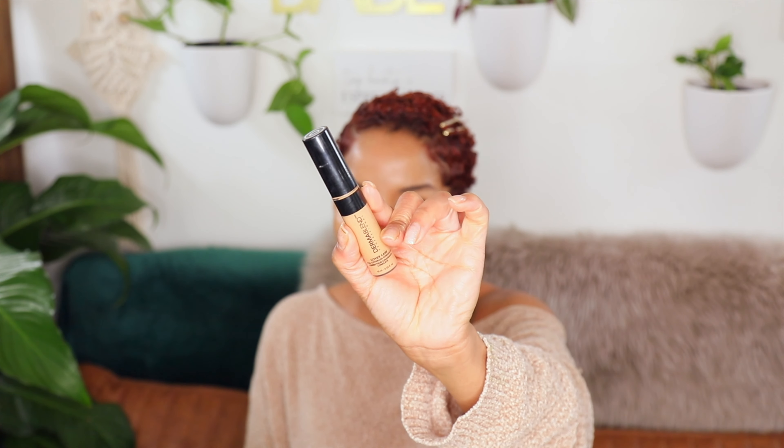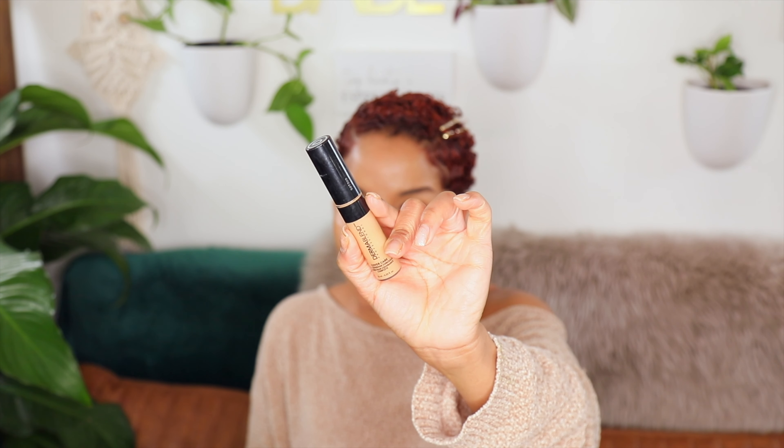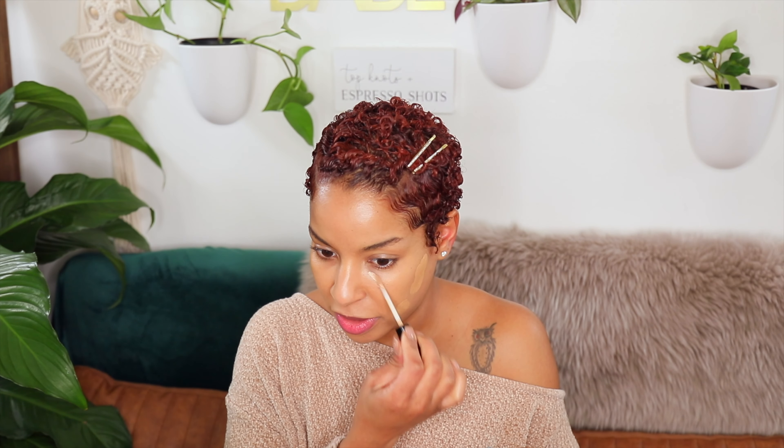I'm going to go in with my Dermablend concealer to conceal any of the acne marks that are peeking through, but I'm just going to leave the rest of the face because I love how the Bare Minerals cream gel foundation — or tinted moisturizer — wore. I'm not going to get this all over. Then for underneath my eyes, while this sets a little bit, I'm going to go in with this concealer from Bare Minerals just for these under-eye pockets.